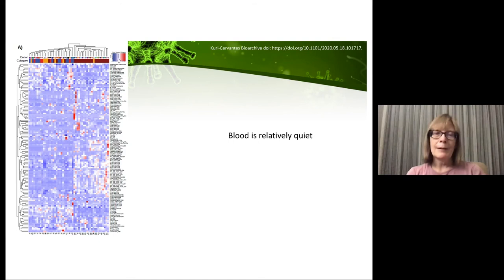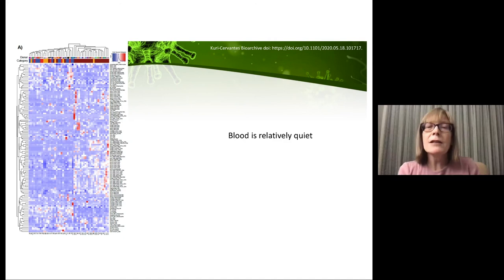This RNA-seq heat map of blood shows disease severity across the top. The severe patients are on the right in maroon, but looking at these data it's really not very dramatic compared to the clinical severity of the disease. I've boxed two regions that did show clear differences: T-cell activation and DR expression, and a darker blue region representing Temra cells and intermediate monocytes.